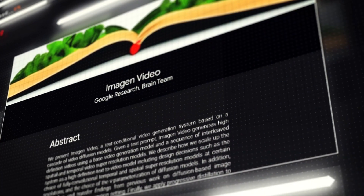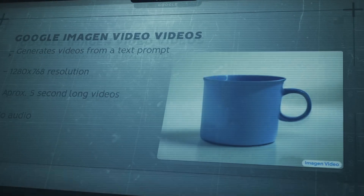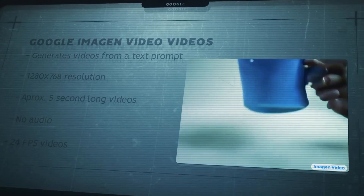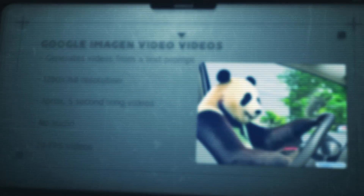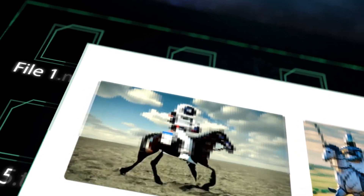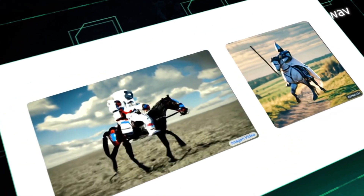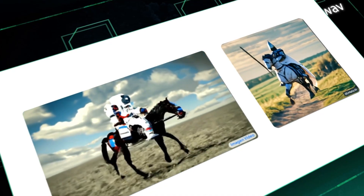Google just released their own text-to-video AI called Imagen Video. It can generate 5-second long, 1280x768, 24 frames per second videos from written prompts. The generated videos do not have any sound either, just like Meta's Make a Video. If you compare the two, you can see that Meta's Make a Video has better results — the images are smoother and do not have as many artifacts as Google's Imagen Video.